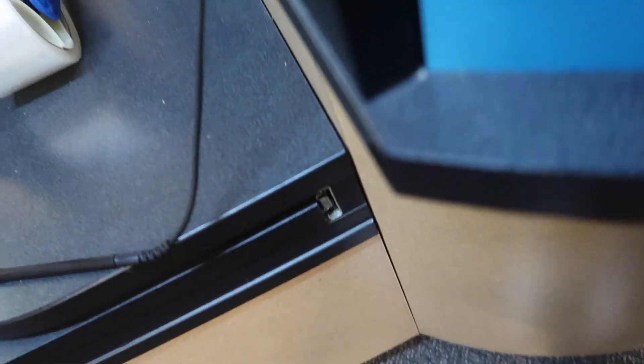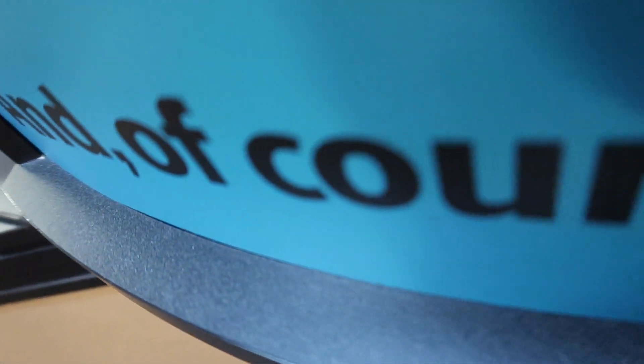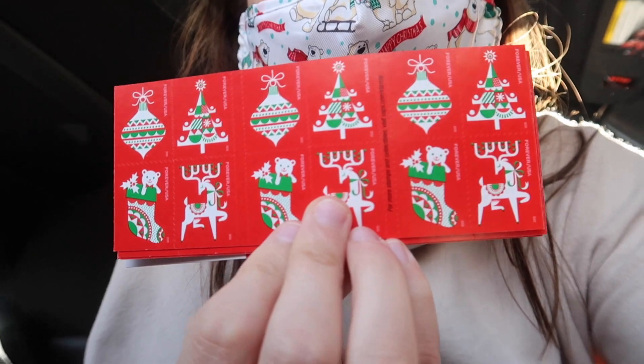Hi, do you sell stamps? How much would it be for a hundred of them? A hundred stamps. It's 60. Okay, I'll do a hundred. Thanks so much. Happy holidays. Stamps are so cute.